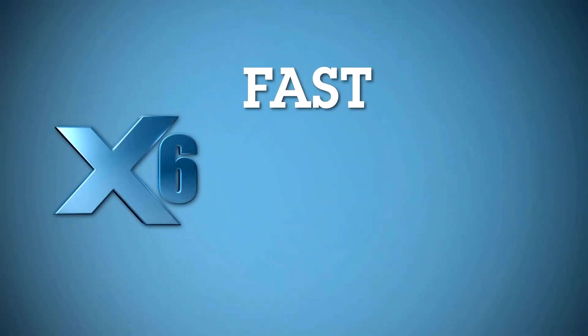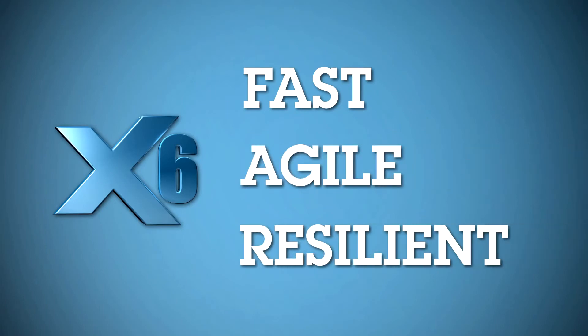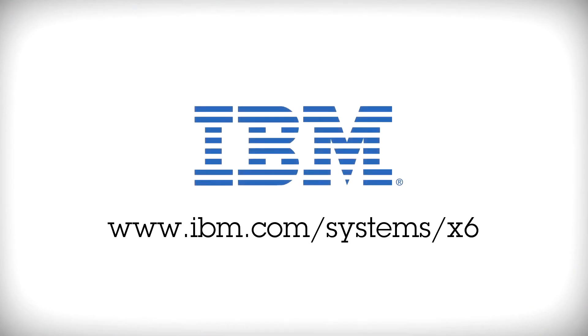x6 — fast, agile, and resilient. For more information, contact your local IBM representative or IBM business partner, or visit IBM.com.